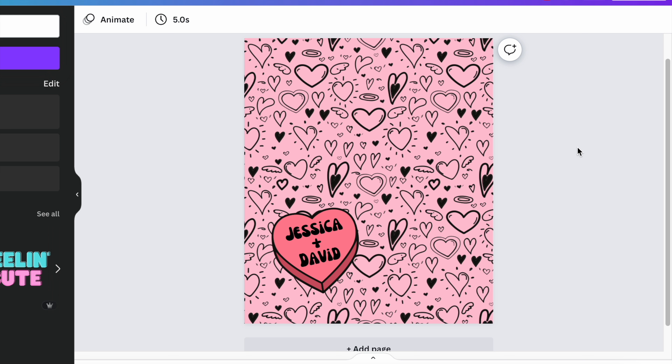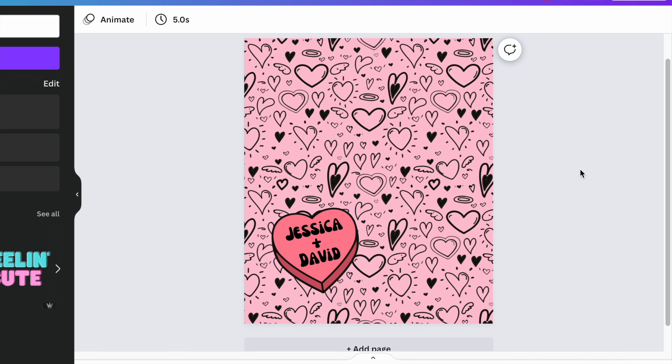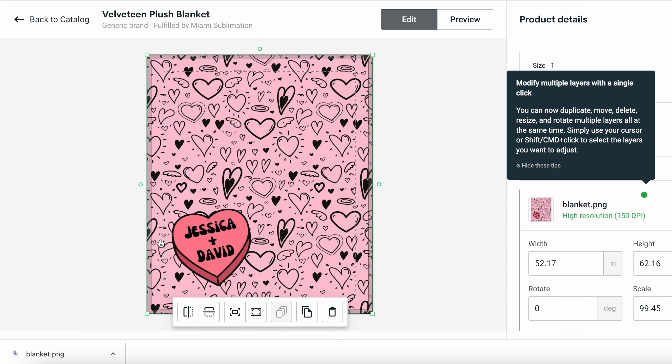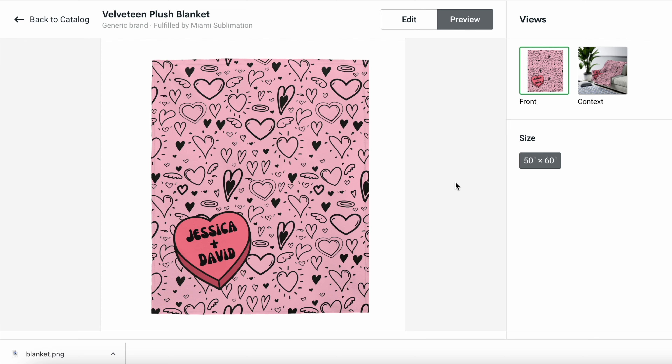Using Canva, I created a pattern of hearts on the background and then added a little heart element for personalization with a groovy font that's been trending a lot. Jessica and David are getting a lot of love this Valentine's Day. I'm going to download that and upload it to Printify. One thing to note on Printify: if you have any text on your design that needs to be legible, keep it more towards the center so it doesn't get cut off on the bleeds. Let's look at a preview — that is looking so cute. That is going to make a great blanket.